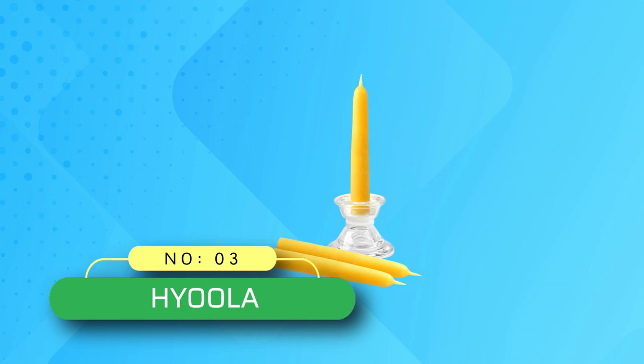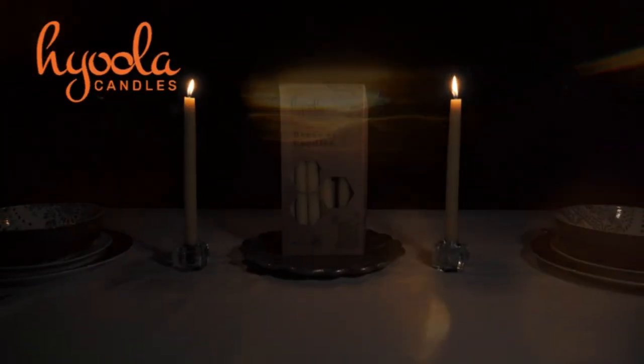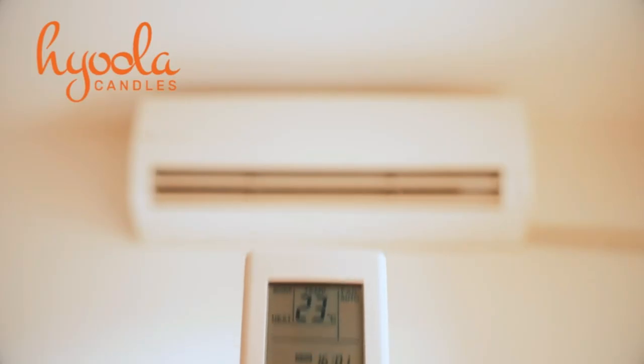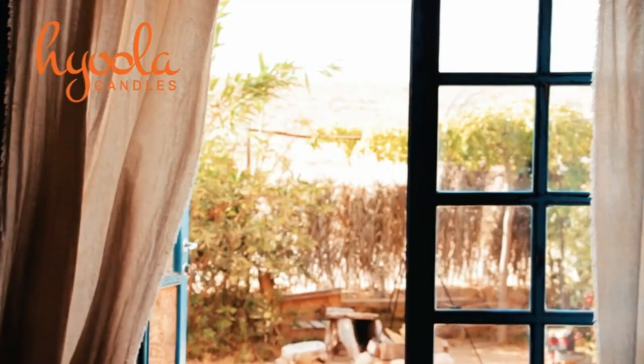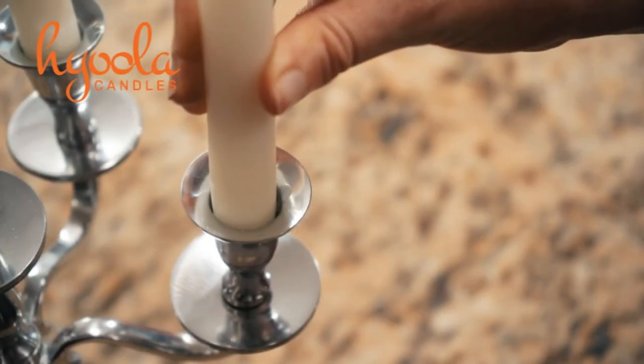Number 3: Hyula beeswax candles made in USA. High quality handmade candles, homemade right here in the United States. They are made from premium natural beeswax and crafted to be reliable and useful in any household for beautiful decorating and lighting.